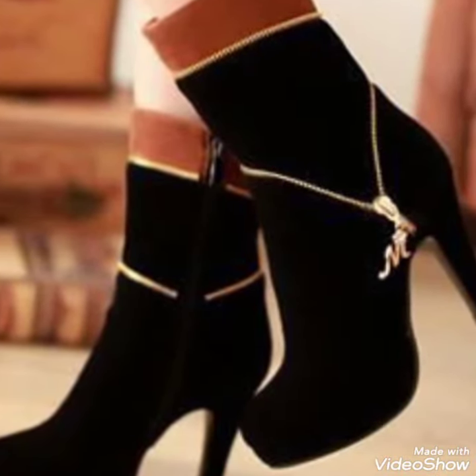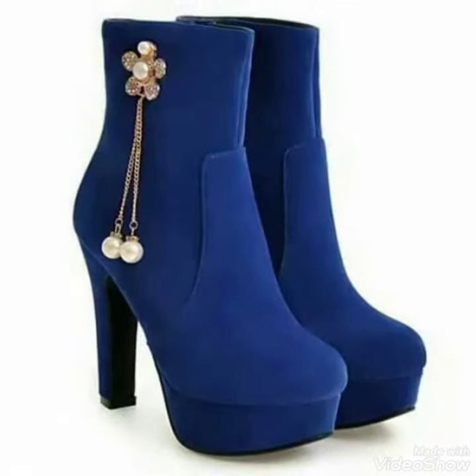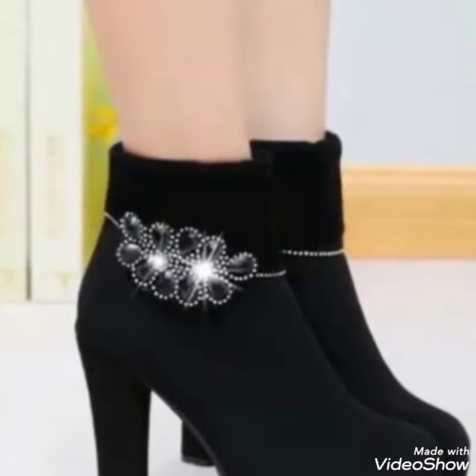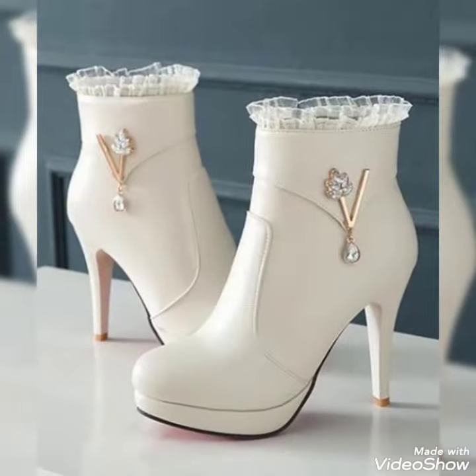I must suggest you to watch this video till the end for more ideas. Guys, if you want to buy these trendy shoes, I'll tell you the best website from where you can buy these trendy shoes.